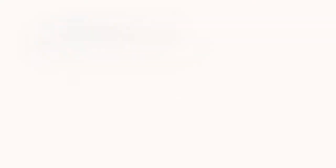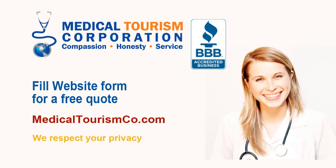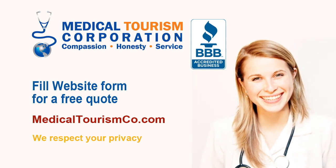Medical Tourism Corporation facilitates affordable medical and dental treatment at world-class international hospitals and clinics. Fill out the estimate request form on our site www.medicaltourismco.com for a free quote and more information.